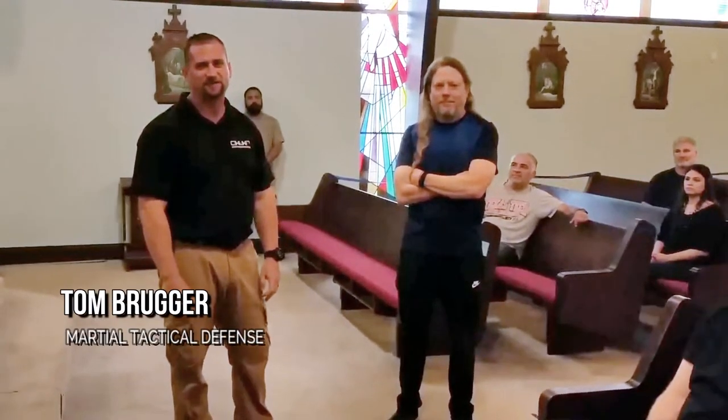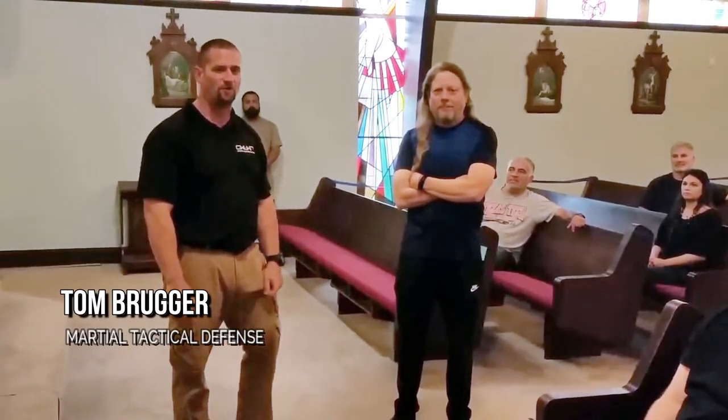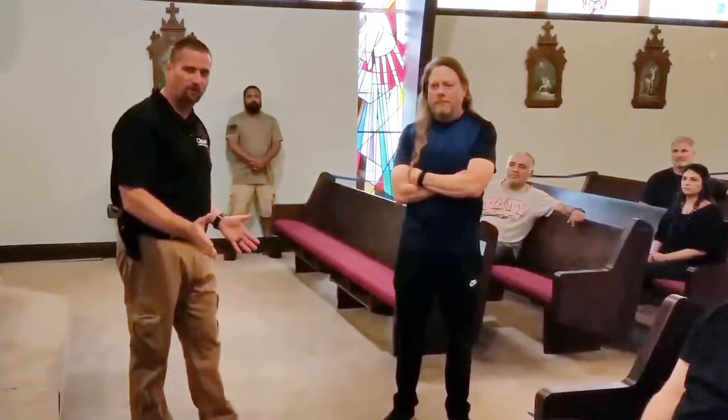Guys, this is Tom from Marshall Tackle Defense. Today on our Church Security Series, we're going to go over threats coming down from the center aisle or to the front, where you're basically trying to protect the altar area or the stage, depending on where your faith is.